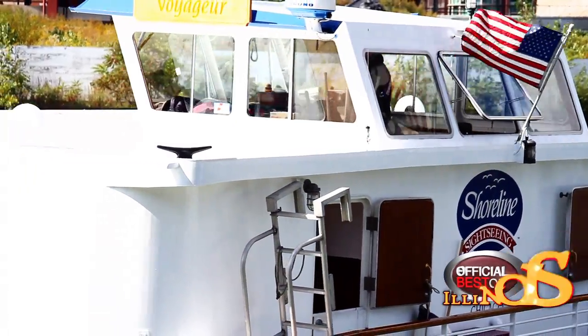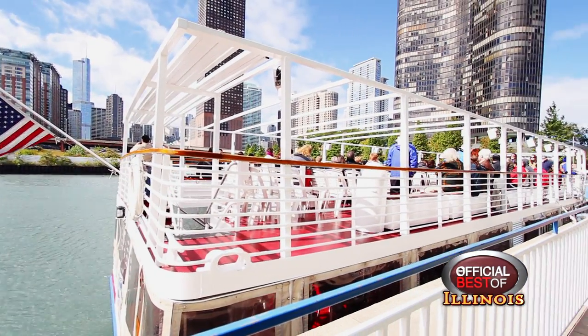We started out with just one boat, but now we have 20 boats owned and operated and running out of Navy Pier, Chicago.